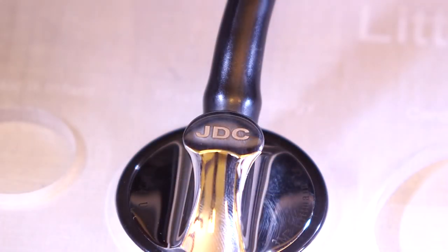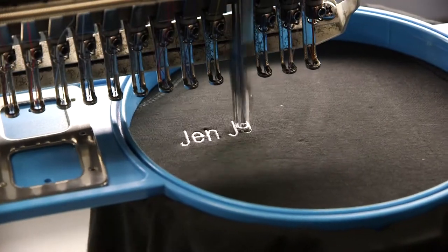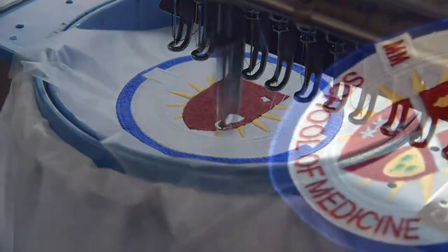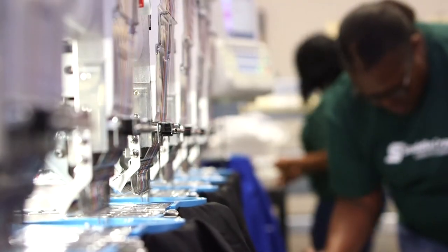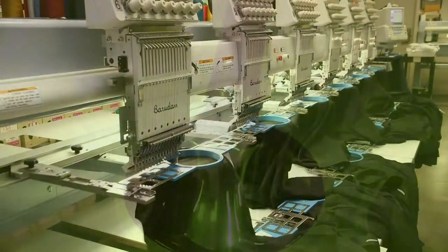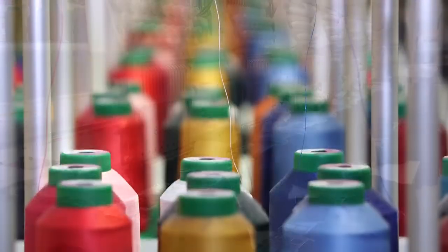From engraved stethoscopes to monogrammed lab coats, delivering personalized items in a timely fashion sets AllHeart apart. Saddle Creek trained its associates on embroidery and etching equipment in order to provide this value-added service.